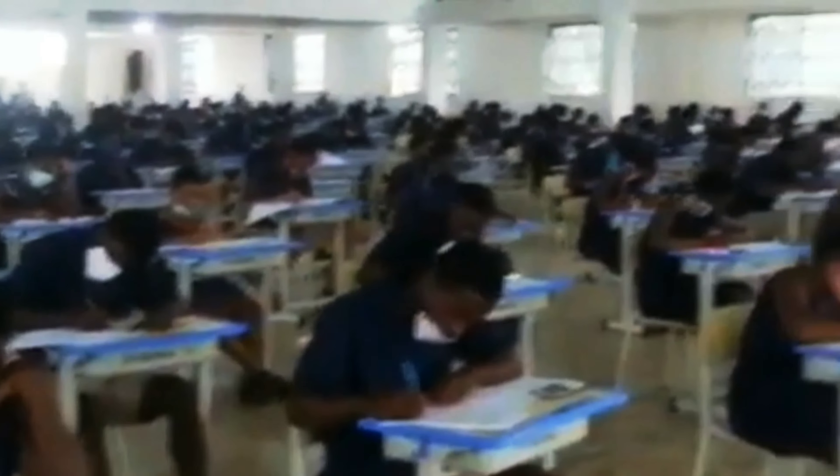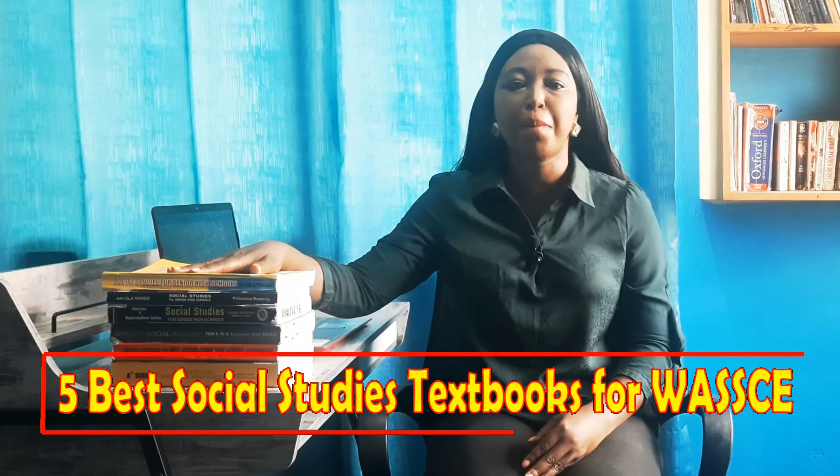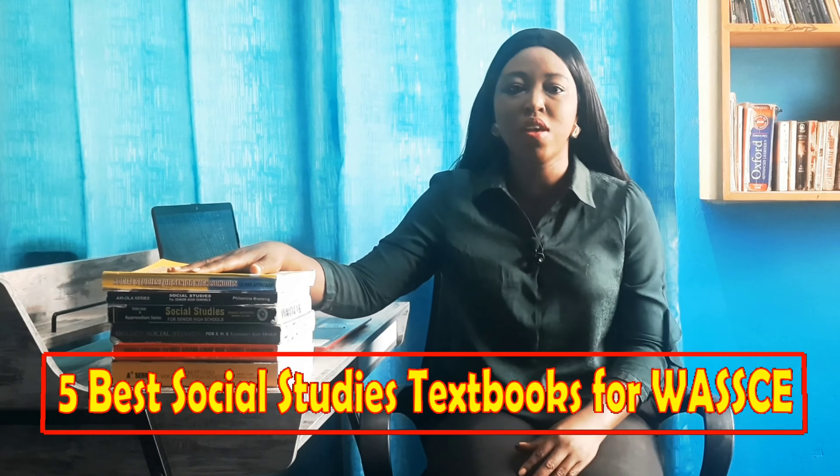Social Studies is concerned with the study of social relationships and the functioning of society. WASSCE is a critical milestone for senior high school students in West Africa, especially the Gambia, Sierra Leone, Liberia, Ghana and Nigeria. One of the core subjects in the WASSCE curriculum is Social Studies, and all of these countries have various textbooks that cover the subject. This has created the need to identify the best social studies textbooks for WASSCE students. In this video, I'll talk about five of the best social studies textbooks for WASSCE students.